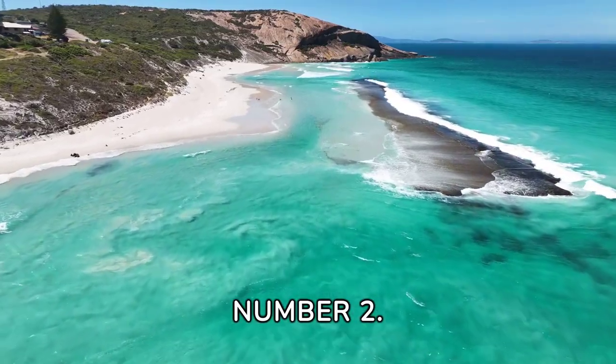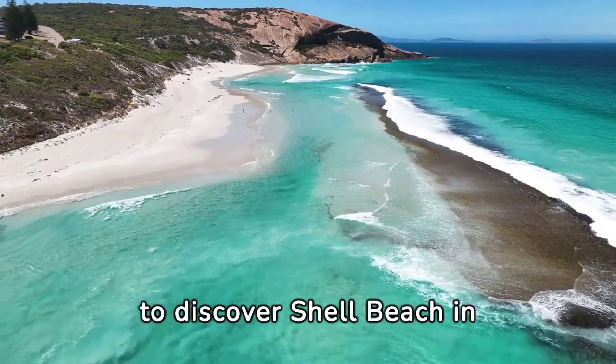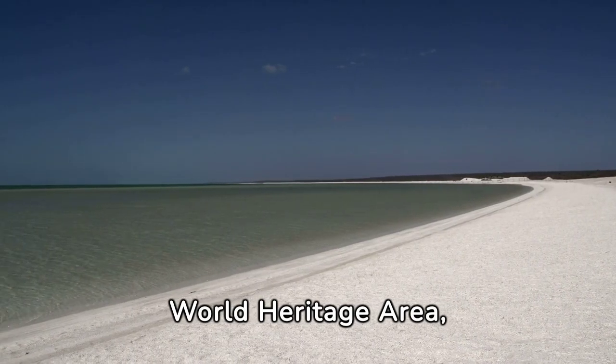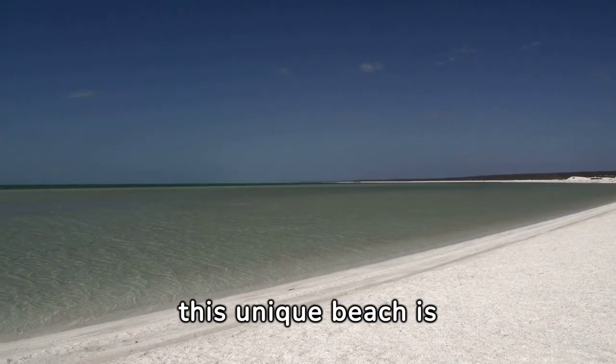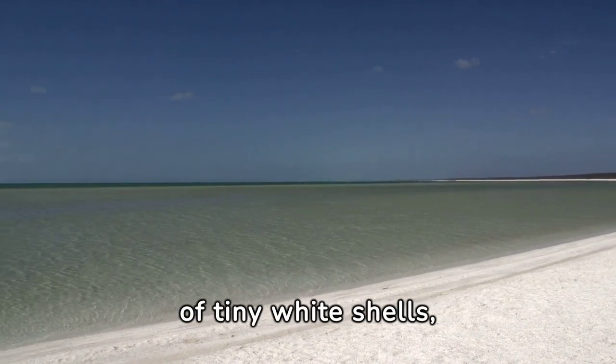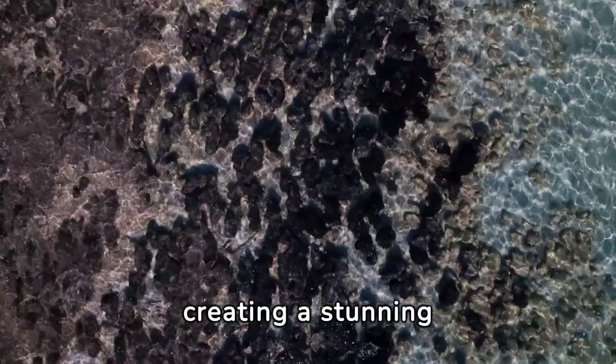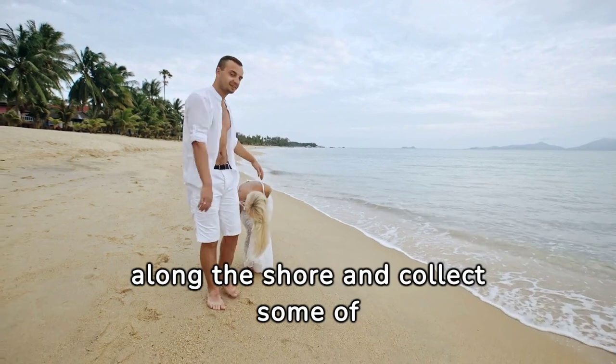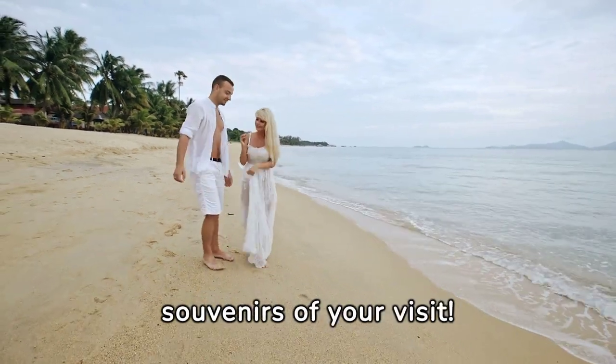Number 2. Next up, we're heading down under to discover Shell Beach in Australia. Located in the Shark Bay World Heritage Area, this unique beach is covered entirely in millions of tiny white shells, creating a stunning mosaic of natural beauty. Take a leisurely stroll along the shore and collect some of these exquisite shells as souvenirs of your visit.